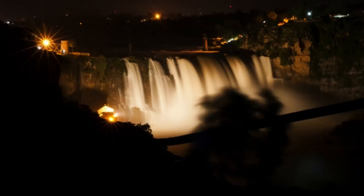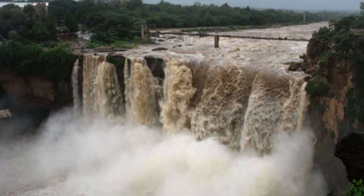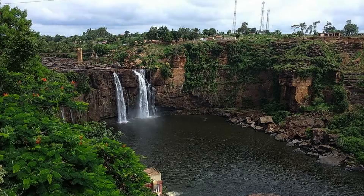Gokuk Falls: Gokuk Falls is a breathtaking waterfall located about 60 km from Belgavi. The waterfall is formed by the Ghatprabha River and cascades down from a height of about 170 feet. It is a popular spot for picnics and trekking.